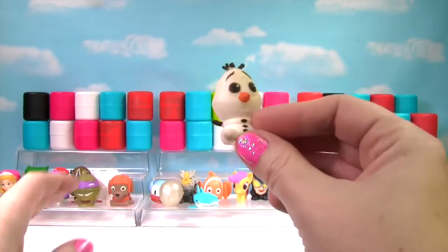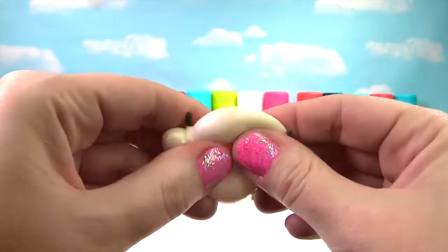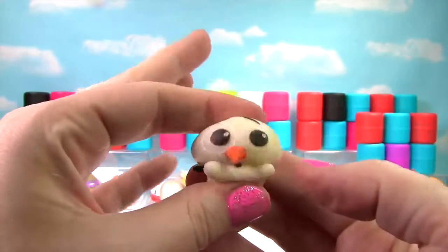I see white — it's Little Olaf! Let's give him a squish and another squish. He's pretty stretchy and squishy, so Olaf gets a 10 on the Squish Meter!